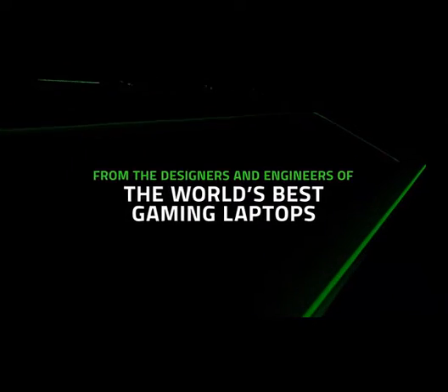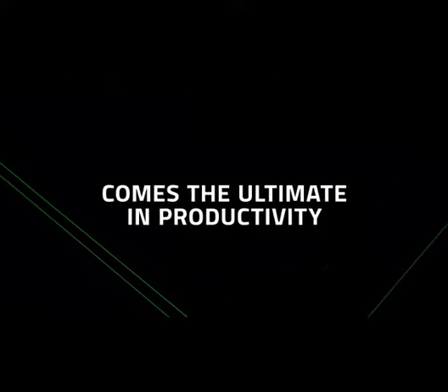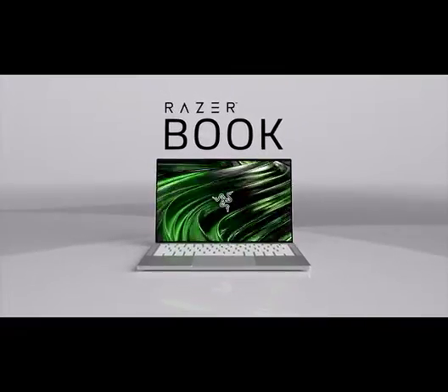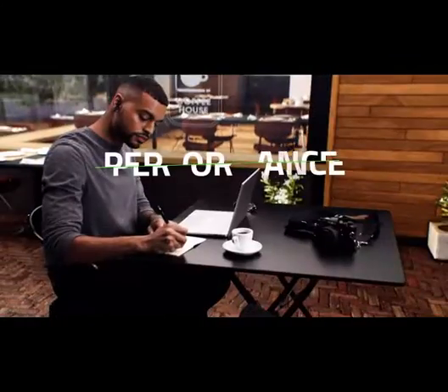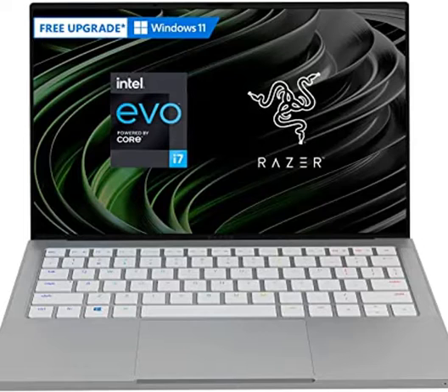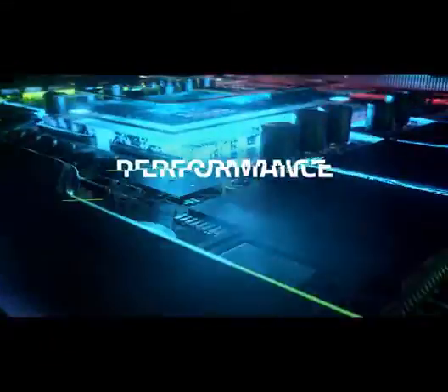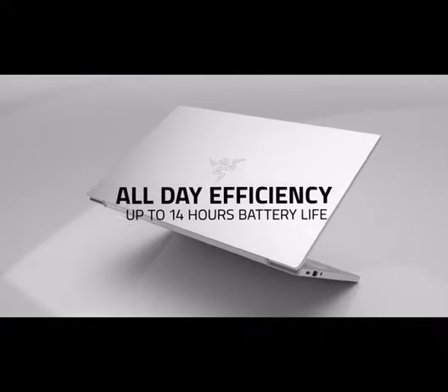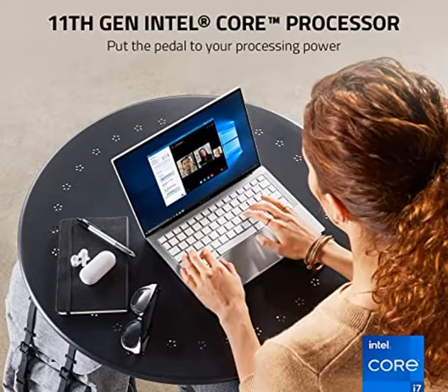Vapor chamber cooling system keeps your performance high, and 10-plus hours of battery life keeps you productive all day long. With Intel Evo certification providing instant wake and instant resume, plug into productivity — no dongle necessary. Connect at lightning speeds with 2x Thunderbolt 4, micro SD slot, and full-size HDMI 2.0. Intel Iris graphics deliver crisp HD quality, well suited for the sleek profile of the RazerBook 13, powering pixel-perfect productivity.